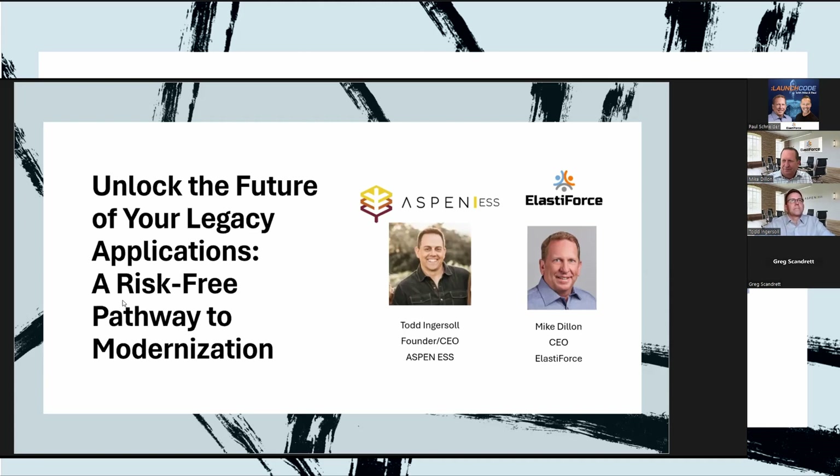As ElastiForce considered how we would help companies and higher ed institutions update these applications, we actually came across Todd and his company Aspen ESS. As you'll see, Aspen ESS has a very unique tool to help modernize applications in hours — not the months or sometimes even years that it would typically take.